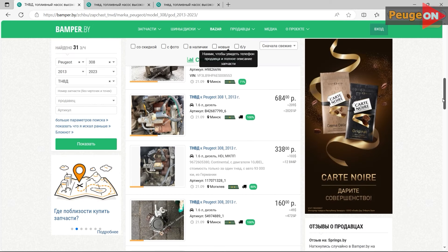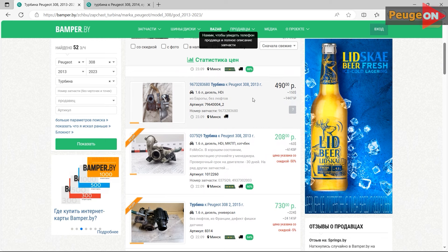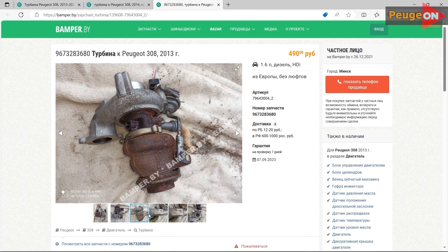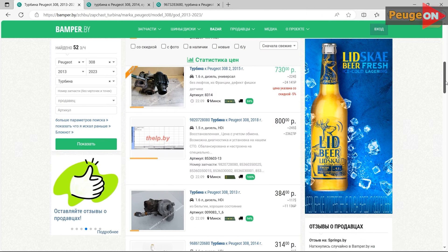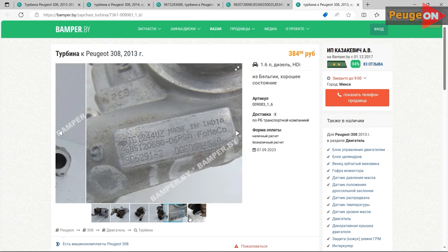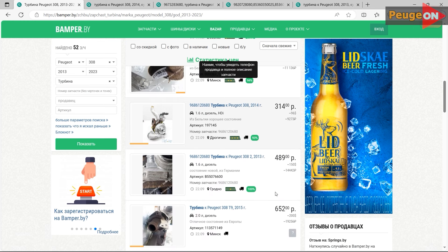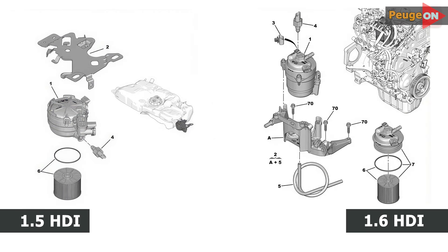The turbine situation is similar — there are more options for the 1.6, with prices starting from $100 up to around $200. On the 1.5, there are fewer options, but they at least exist — used turbines are roughly $250 to $300 and a new turbine is about $350 to $380. One more detail worth mentioning about the 1.5 engine is the fuel filter location — it's located near the fuel tank below. In the context of the Peugeot 308, the seating position is extremely low, and if you load the car it's straight up painful to access.